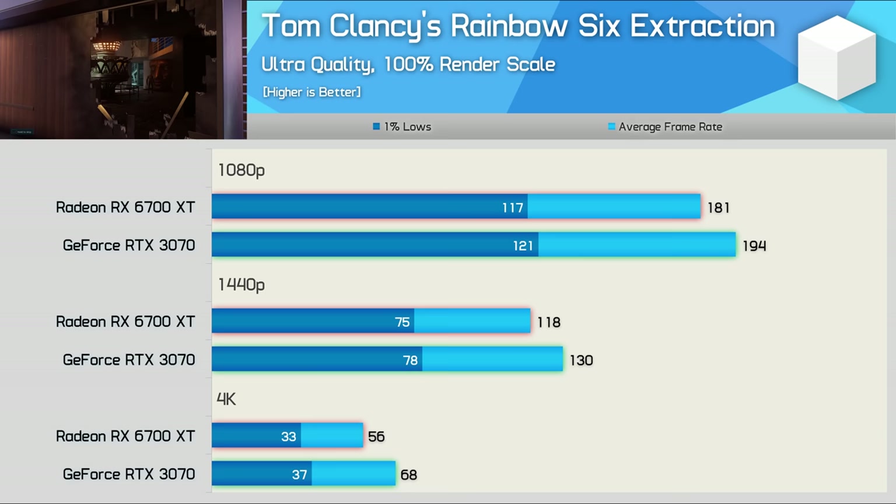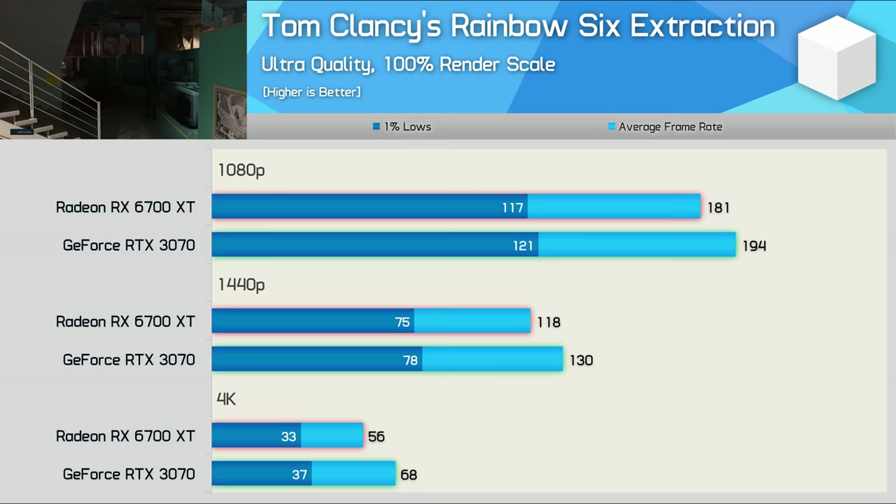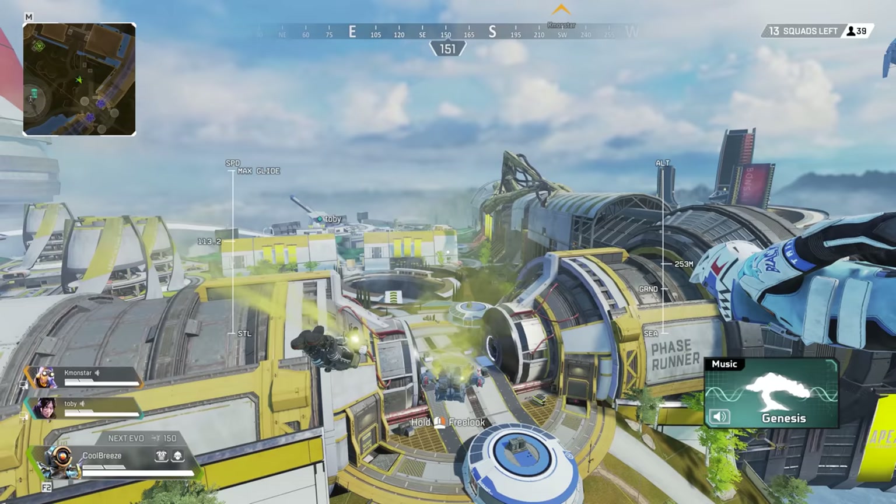Rainbow Six Siege Extraction performance is very close — much closer than many of the games we've looked at. The RTX 3070 was 7% faster at 1080p, 10% faster at 1440p, and then 21% faster at 4K, which is quite a big margin. Things do get away from the Radeon GPU at 4K, but at 1440p and 1080p it was pretty hard to tell them apart.